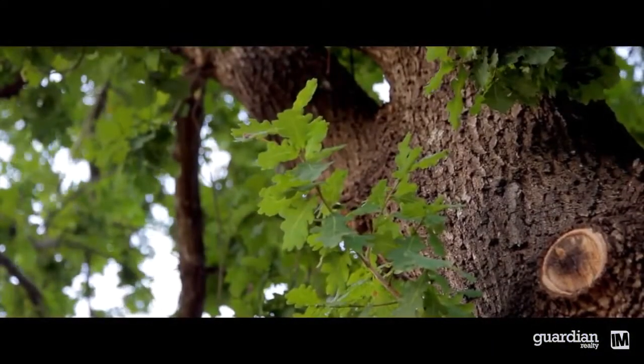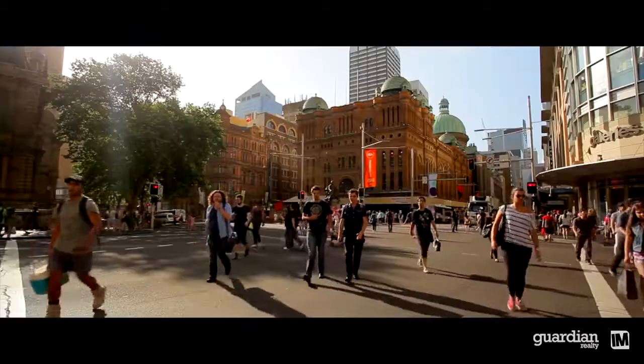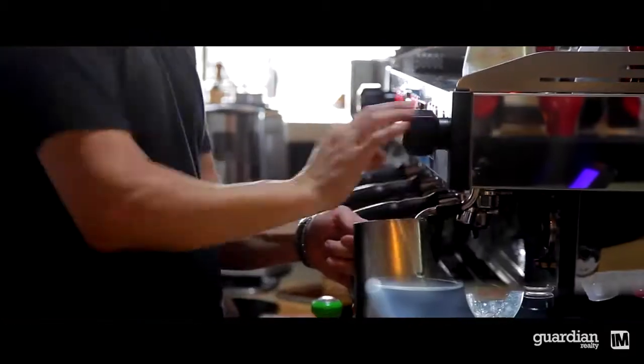Known for its leafy streets and myriad of quality schools, Kellingville is a fantastic base for families. And just 35 minutes from the city by car, you have everything at your fingertips.